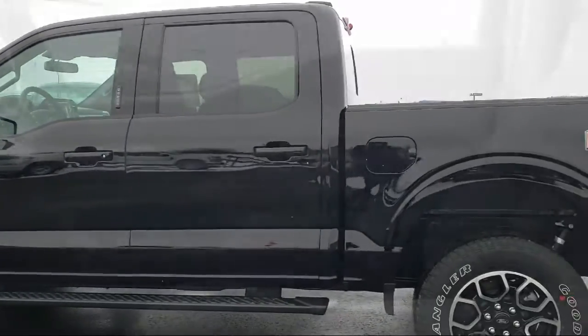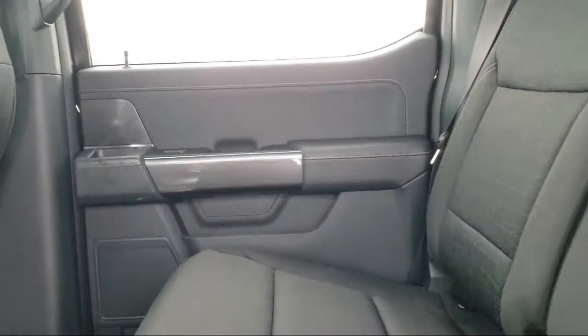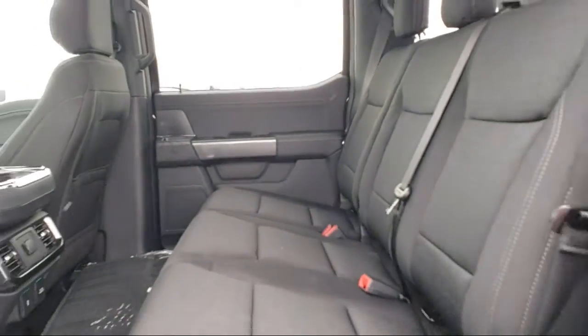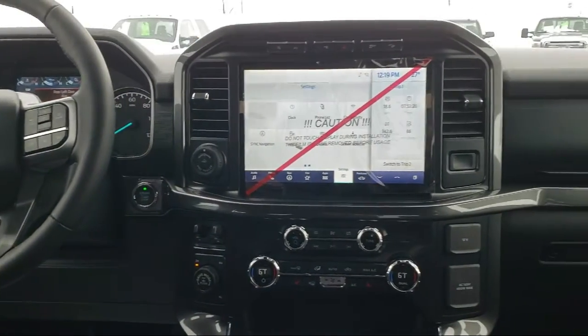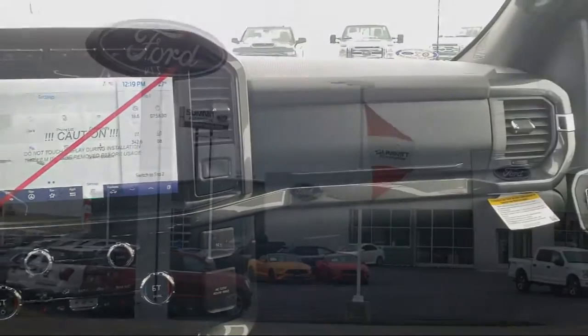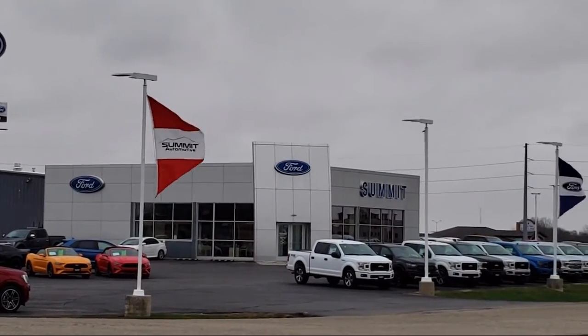Here at Summit Ford, our friendly and knowledgeable staff is here to ensure you get exactly what you want in your new vehicle. We always strive to provide a first-class car shopping experience and we'll show you how much you mean to us as our valued customer. We offer a variety of financing services so you can get the vehicle you want without a hassle.